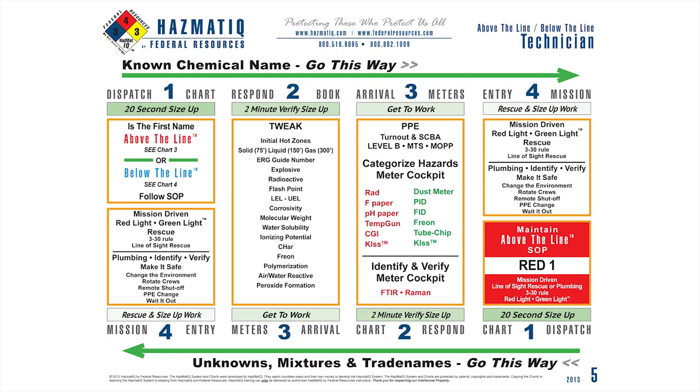That information from steps one and two allows us to make educated decisions on what PPE to wear, what meters to bring, what meters will hit, and what the initial hot zone is. It allows us all to work downrange safely, bringing meters dressed in the right PPE. No matter what PPE you're in, there are hazards you're not protected from — we call those red lights. You must know your red lights.